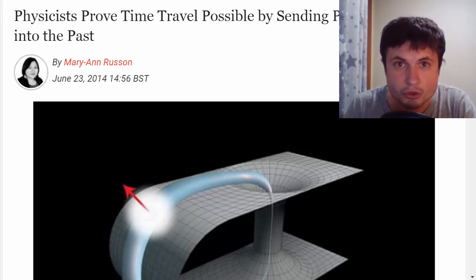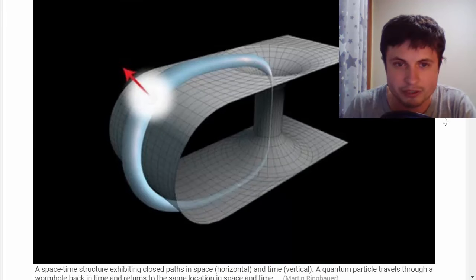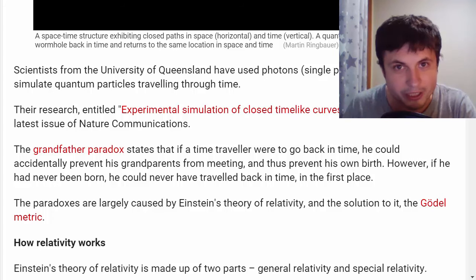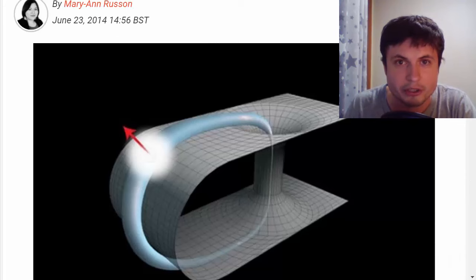In some unusual and somewhat controversial news from Australia, physicists were able to prove that time travel is possible — they claim to have sent particles of light back in time and created a time loop. Whether this is correct or they made a mistake, only time will tell. This is a contradiction of Einstein's theory of relativity, but according to them it may be explained by quantum physics, which is why they said it was possible.